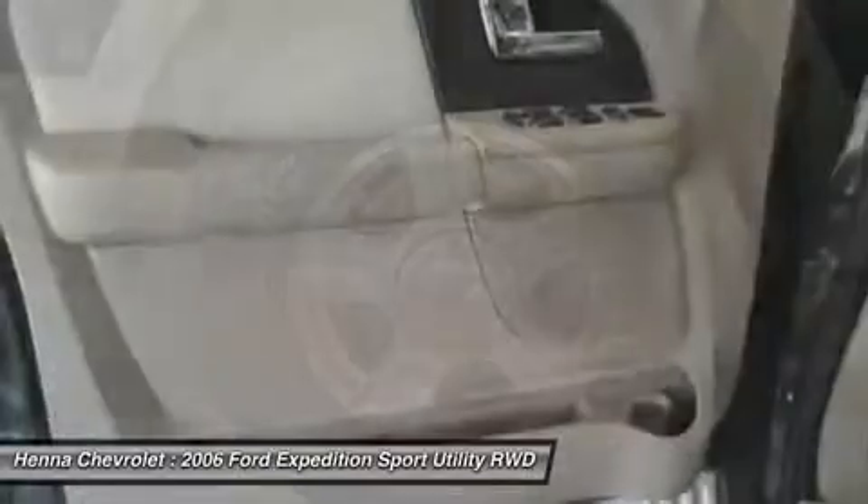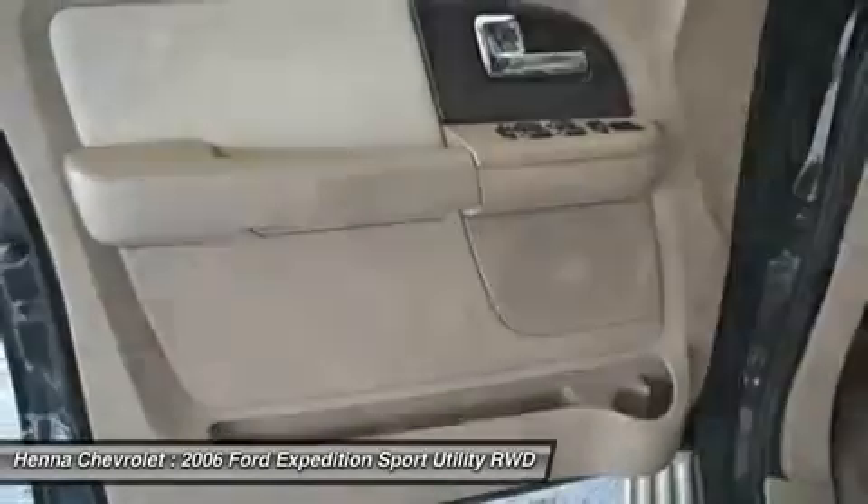Just one quick launch from a stoplight and you'll be sold. Nobody can resist the get up and go in this SUV.